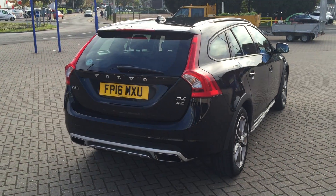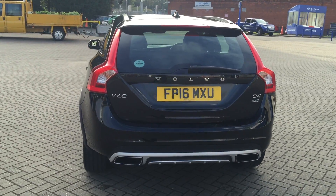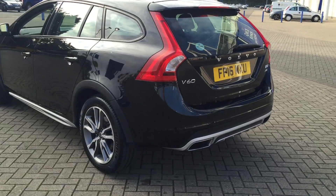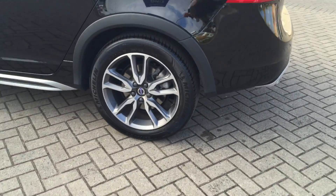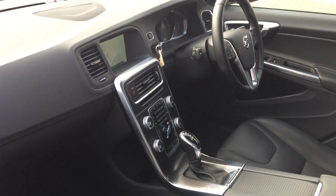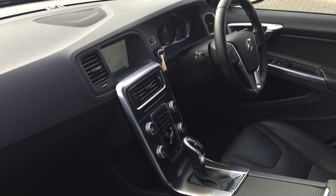Lovely specification on the car. It's got sensors connect, voice activated satellite navigation, electronic climate control, cruise control, multi-function steering wheel, diamond cut alloy wheels. It has a winter pack with heated front seats, Bluetooth entry system, and high performance audio with CD player.